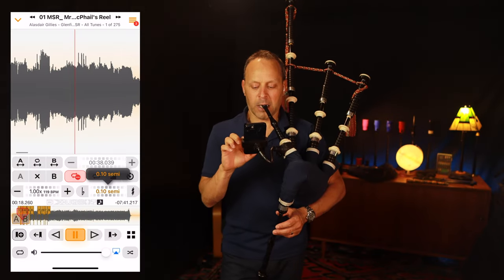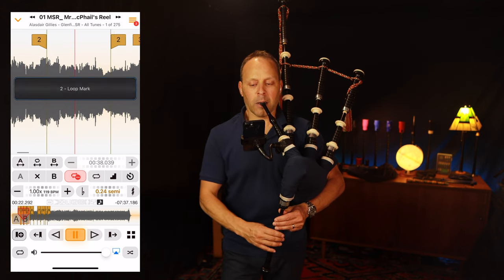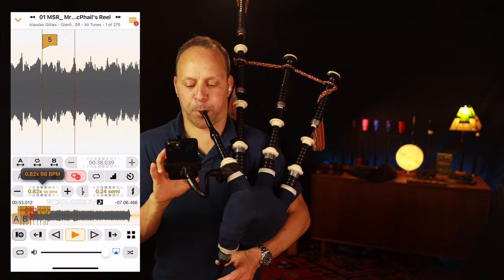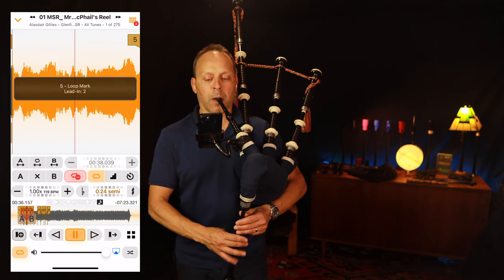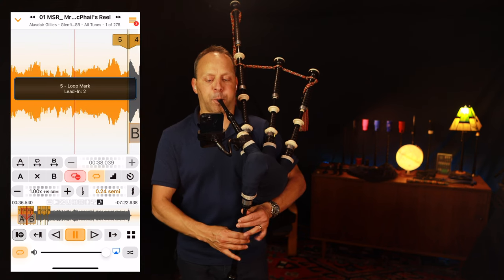When learning a new tune, it's super helpful to have a good recording to listen to and learn from. It's even better to be able to play along with the recording. That's where this next app comes in — it's called AnyTune. It's a music player app specifically designed for practicing music. You can take any recording, import it into the app, and change the pitch so that it's in tune with your pipes. You can slow down and change the tempo to make it easier to play along when you're learning. You can also select specific sections of the music to loop for focused practice like a part, a phrase, or a bar.